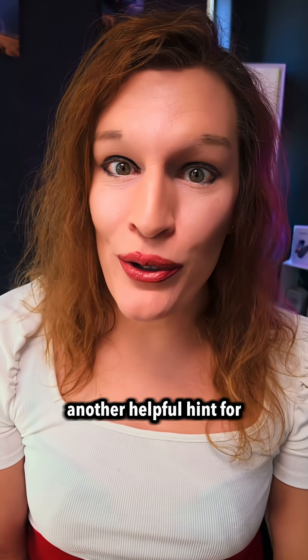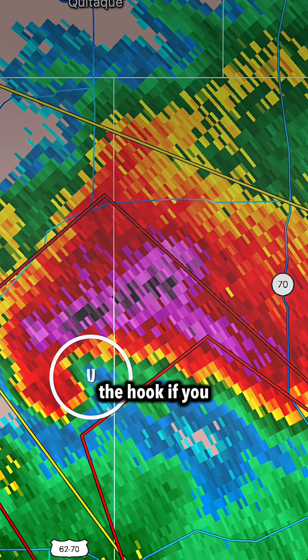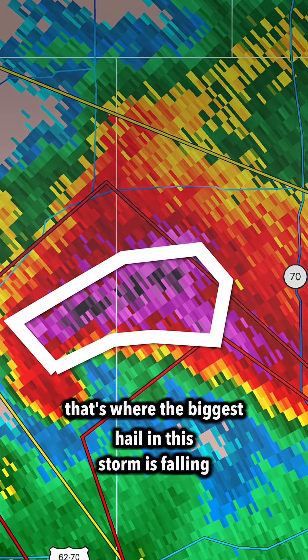Another helpful hint for the road is that the updraft that I circled — the hook — if you go just to the north and east of that area, that's where the biggest hail in this storm is falling.